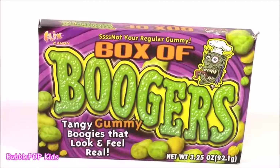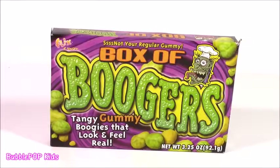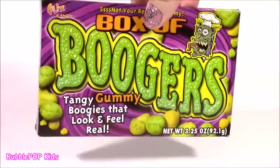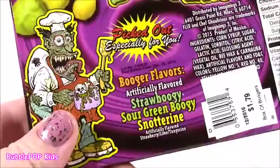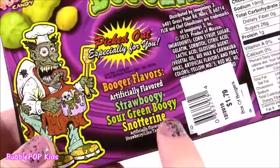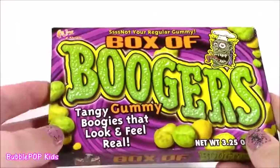Look what we have, you guys — a box of boogers! This came out just in time for Halloween. I'm pretty sure they're not going to taste like boogers or snot, but they really look like them. They're tangy gummy boogies that look and feel real. Look at this guy — he's so gross. He looks like the chef who made those. Here are your booger flavors: straw boogie, sour green boogie, and snot to rain. This is just the most clever little package. Let's eat some boogies.